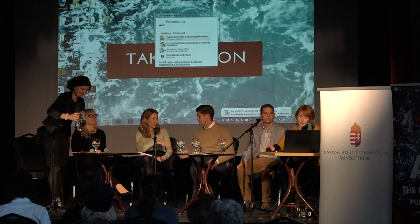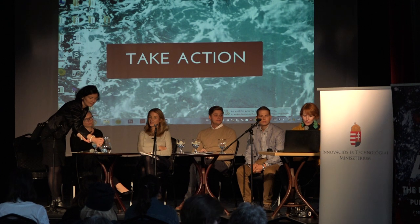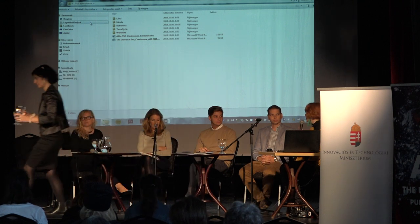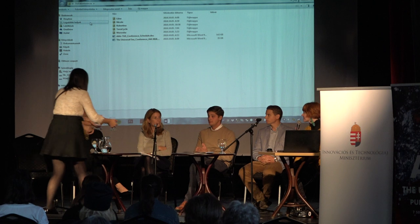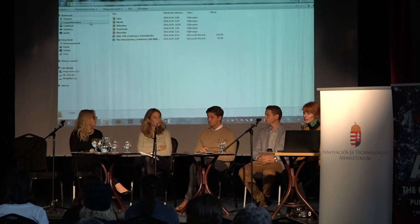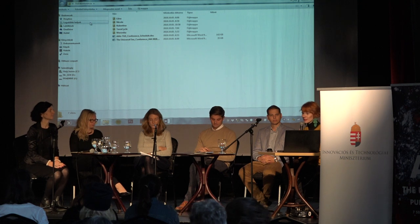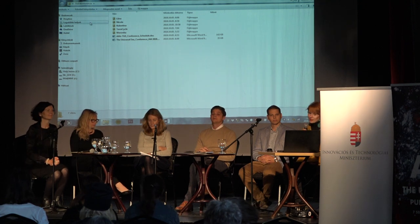Before we start with Gábor, we have a presentation from Lina Klaus, who was also an artist in this artist-in-residency program. She cannot be here today but will arrive at the end of next week and will lead some workshops, so everyone will have the opportunity to meet her in person.